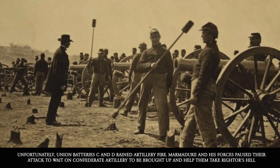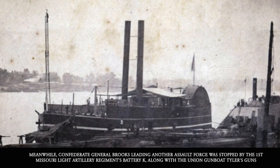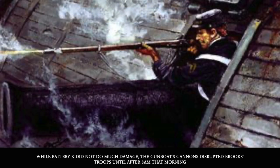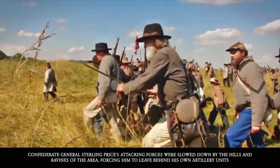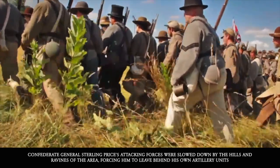Meanwhile, Confederate General Brooks, leading another assault force, was stopped by the First Missouri Light Artillery Regiment, Battery K, along with the Union gunboat Tyler's guns. While Battery K itself did not do a lot of damage, the gunboat's cannons disrupted Brooks's troops until after 8 a.m. Confederate General Sterling Price's attacking forces were slowed down by the hills and ravines of the area, forcing him to leave behind his own artillery units.